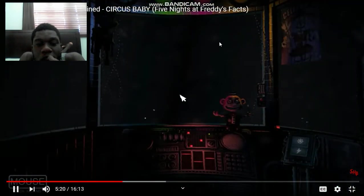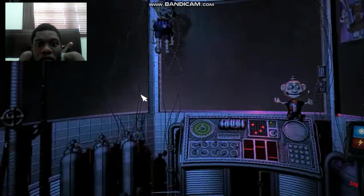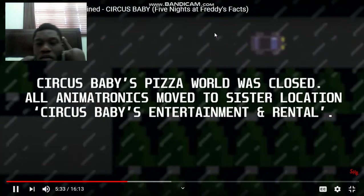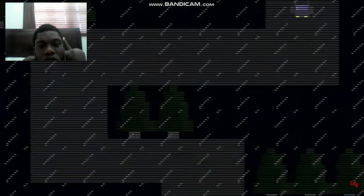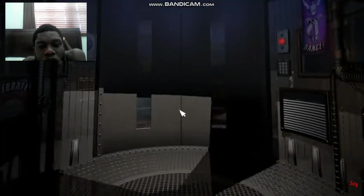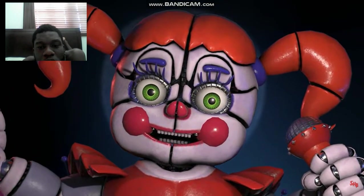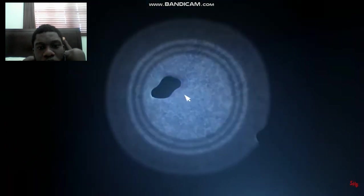So when Baby speaks to us in Sister Location, she is doing so with the thought and will of Elizabeth Afton. After this tragic incident, the pizzeria was closed down, with Baby and the other animatronics being moved to an underground factory called Circus Baby's Entertainment and Rental, the gruesome story covered up from public scrutiny. It is here, as the latest employee of this Sister Location, we find ourselves communicating with Baby as she guides us through each night.